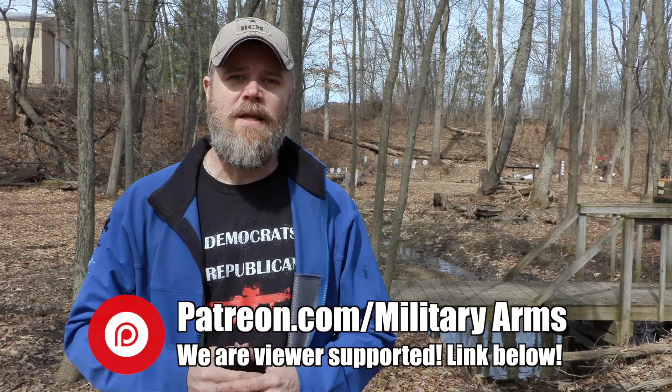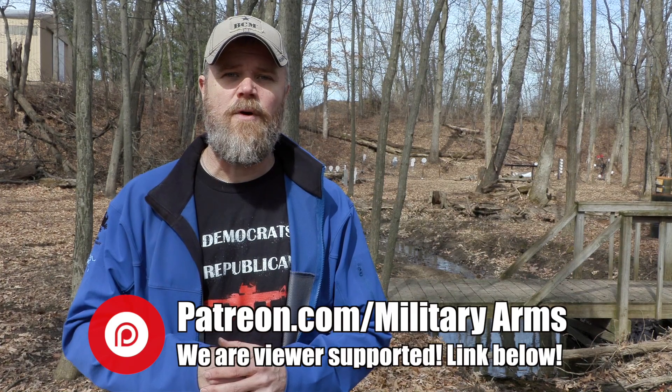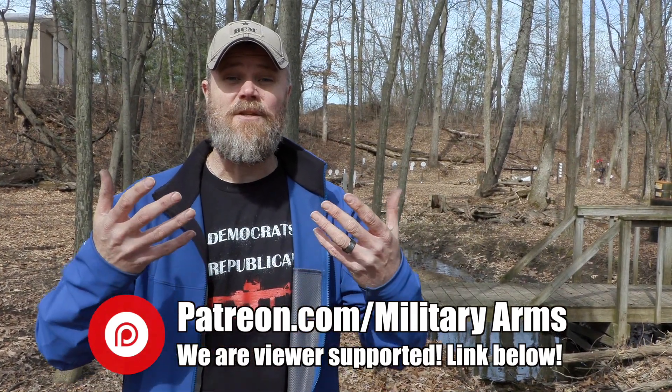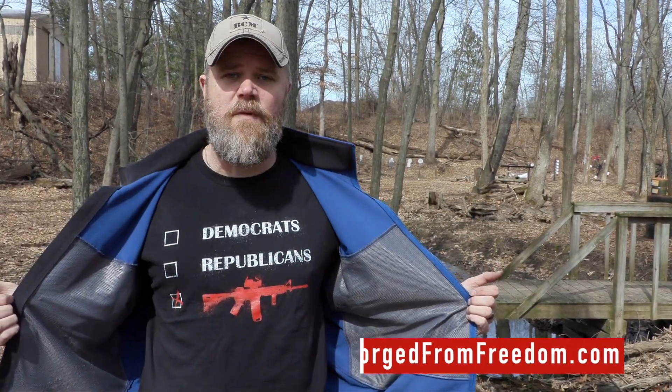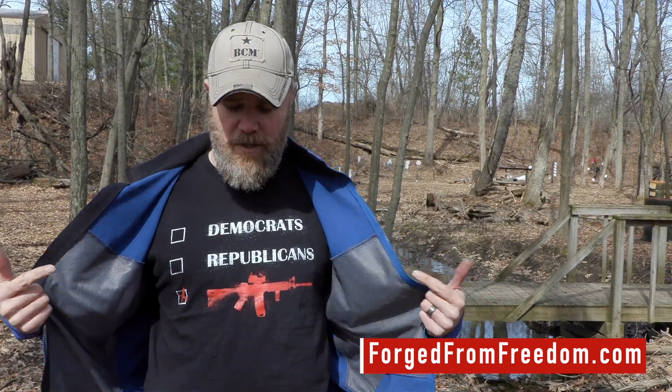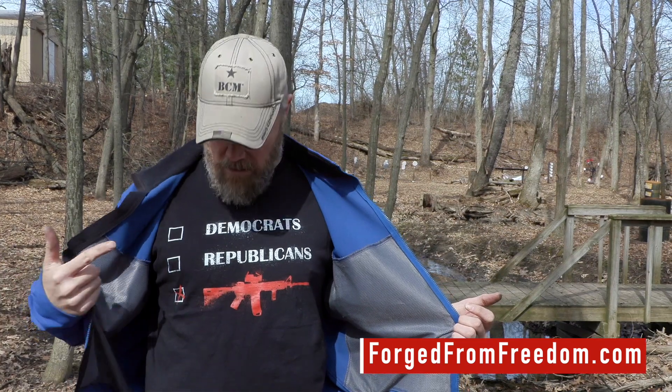There's a link down below — please click it and learn more about becoming a Patreon supporter and what we give back as a thank you for directly supporting the Military Arms Channel. Another great way to support us is to swing by our Forged From Freedom store at ForgedFromFreedom.com/militaryarms. You can pick up shirts like this one — vote AR-15.